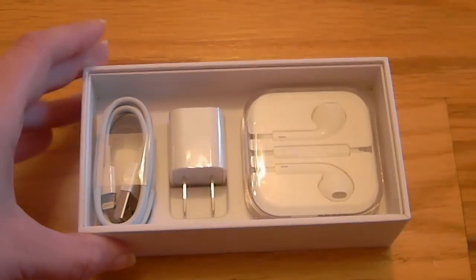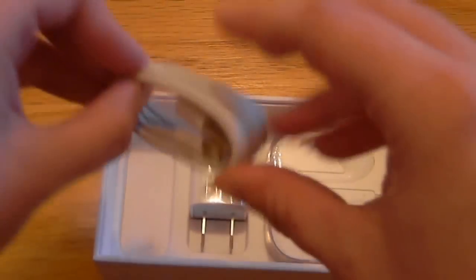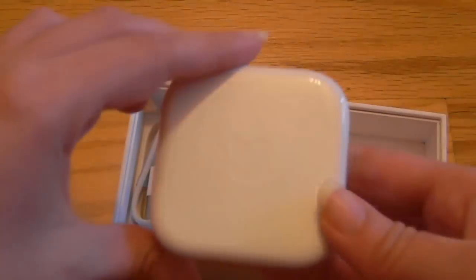Lift this up. The plug isn't gold — I saw somewhere on the internet that the plug was supposed to be gold. And headphones.